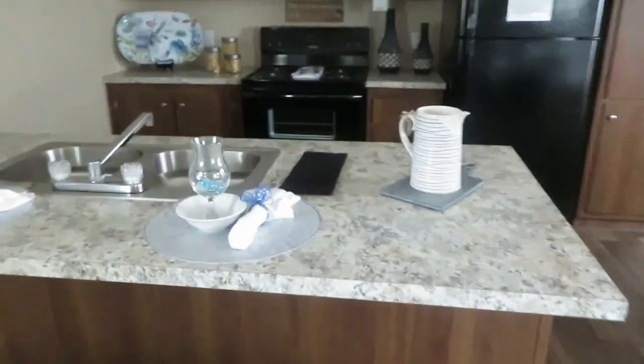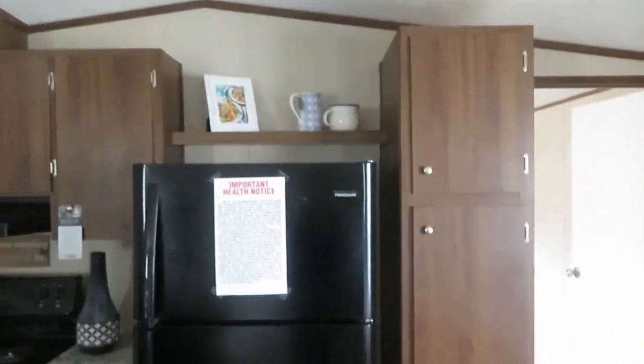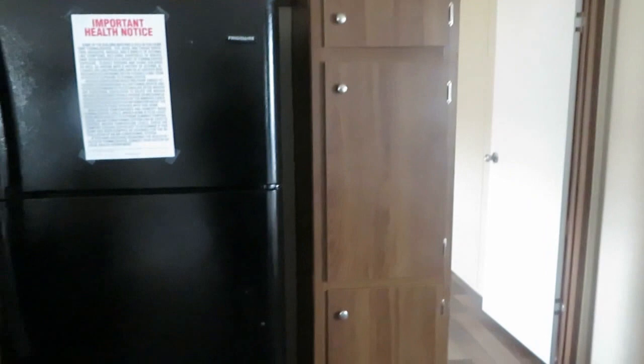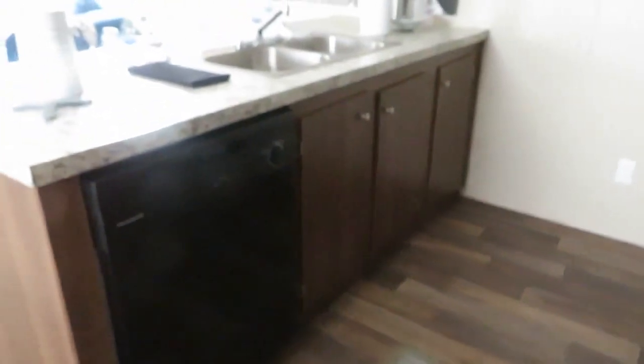You got lots of counter space. This is a lower counter, so you need short bar stools. You have a regular sink in the island. Lots of cabinet space — got a little pantry area here next to the refrigerator, but you got ample cabinet space and lots of cabinets under the island.